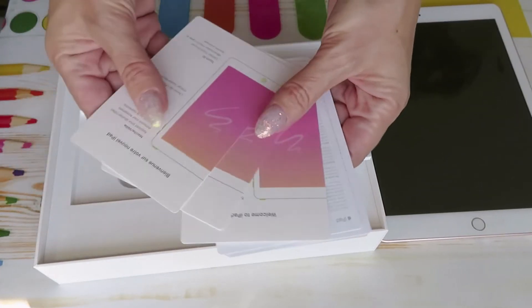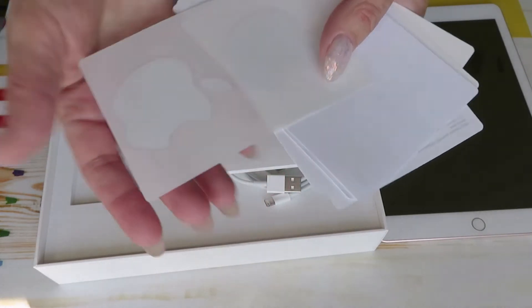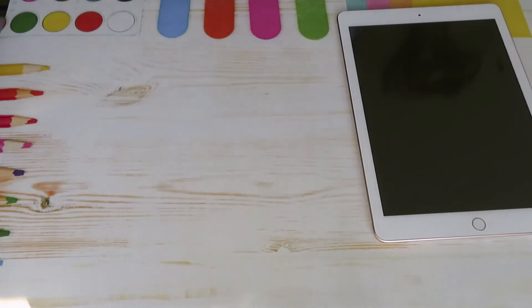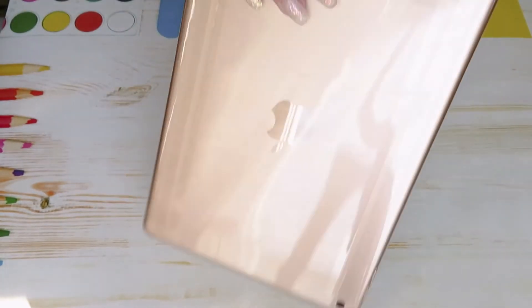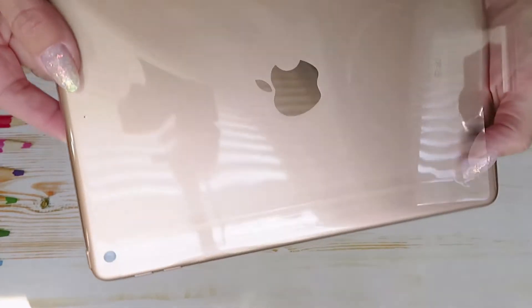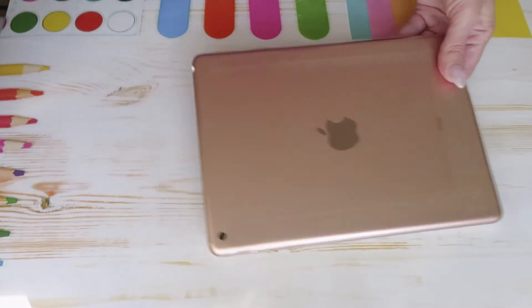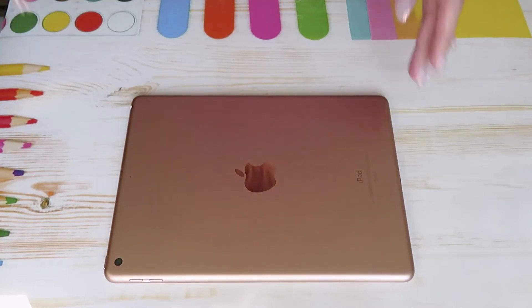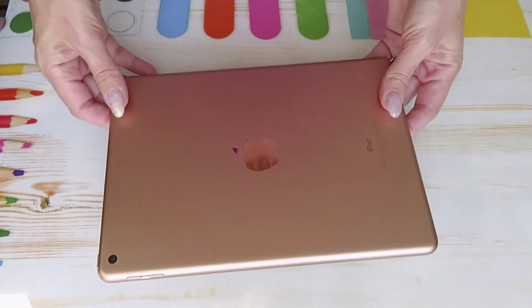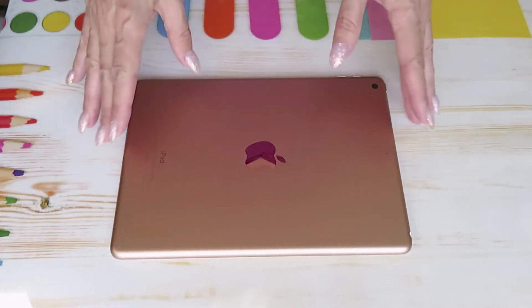There's a welcome to iPad booklet in different languages, and some cute Apple stickers which I love. So let's check out this beauty itself — it's a good size. There's going to be lots of reflection from the window but let me open it. Yes, it's exactly the same color — oh my goodness, it's so pretty! You can see the reflection of my phone as well. Sorry for the loud noises. Here is my new iPad!